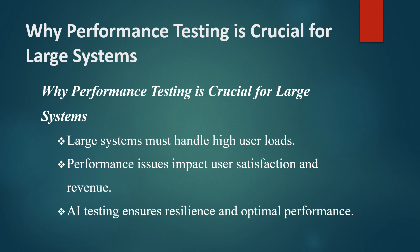By catching potential problems early, AI-driven performance testing helps maintain user satisfaction and ensures that the system is resilient and efficient.